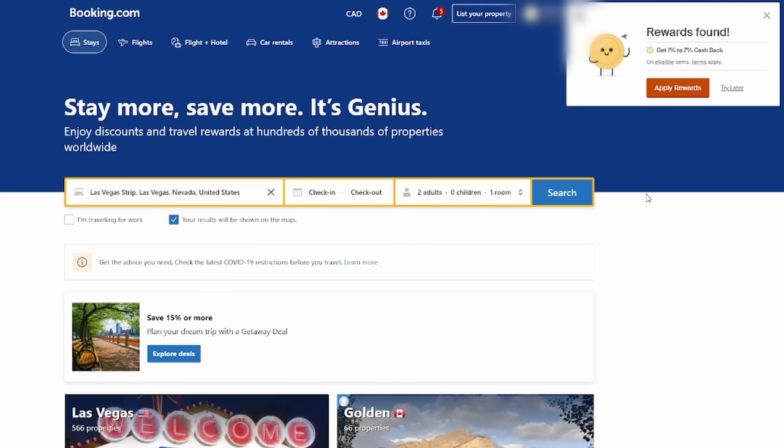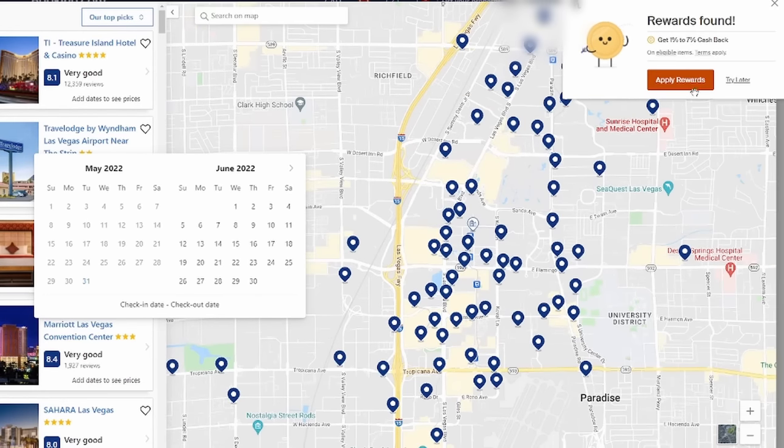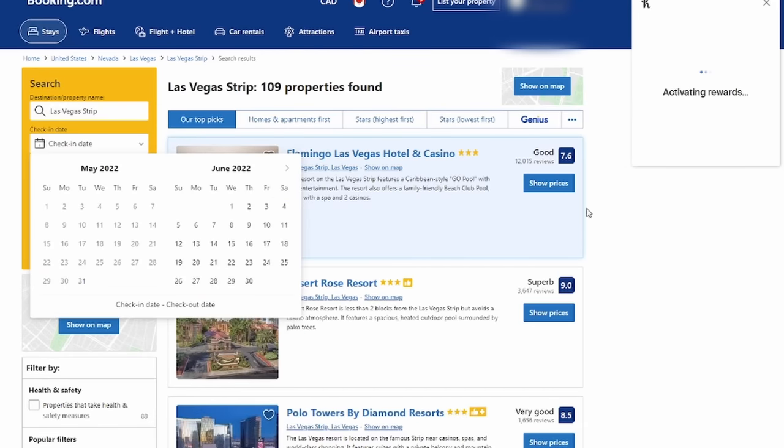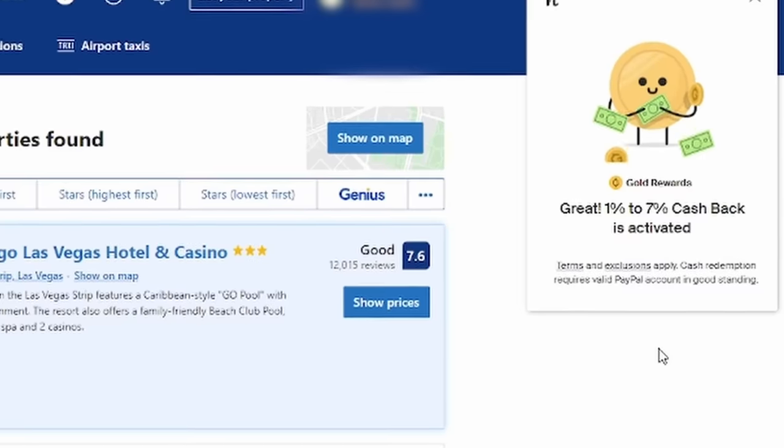Here's another tip: if you combine this with Honey — either the Chrome extension or the app — you can get up to 10% back, which you can redeem for gift cards. If you've never used Honey before, I've left a link in the description below where you can sign up and start getting cash back on all kinds of things. Whether you book direct or with a third-party site, I definitely encourage you to price watch.